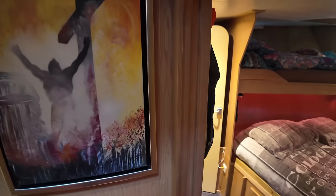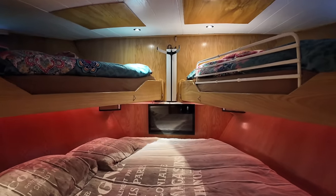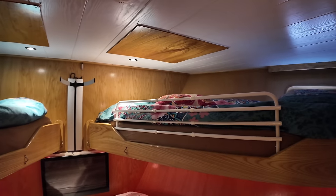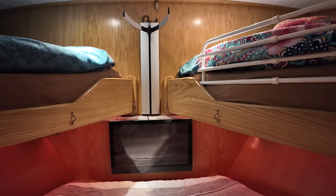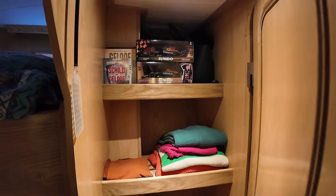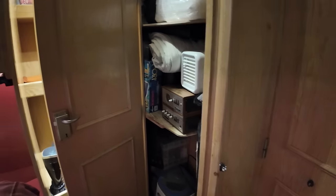Let me take you down into the accommodation areas, starting with the forward cabin. Descend the stairs and turn right — we're now facing the bow. In this cabin we've got a double bed and twin singles, one on the port side and one on the starboard side, plus a TV on the bulkhead. There's lots of space for all your gear for extended voyages.